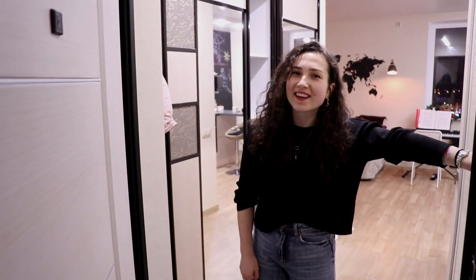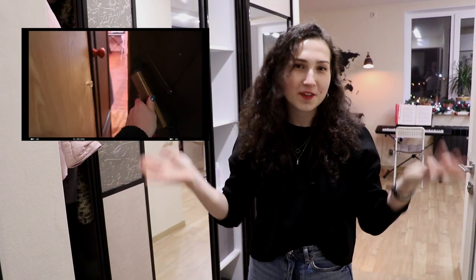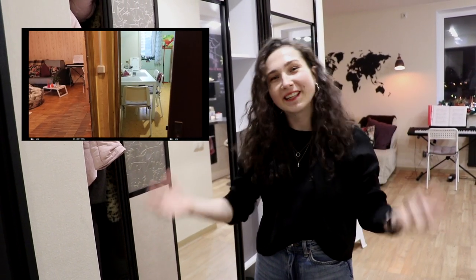Hey guys! Today I'm going to show you the renovation of my apartment. If you are new here, my name is Anna. I am Russian and I made a video about the Soviet apartment, which this apartment used to be, but now it has completely changed.